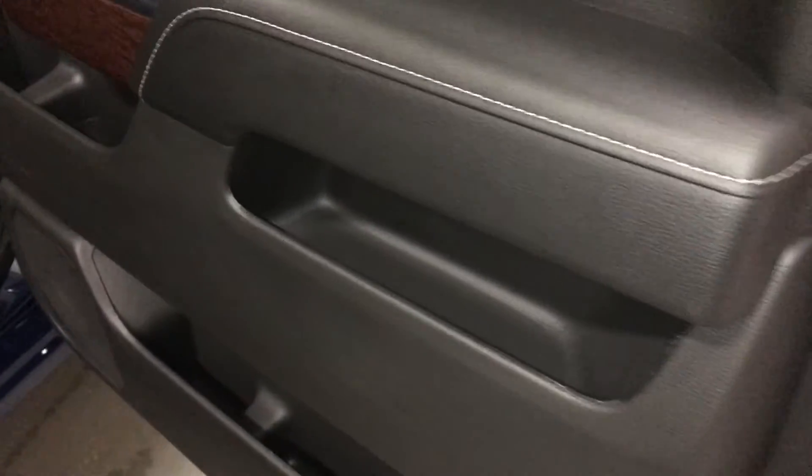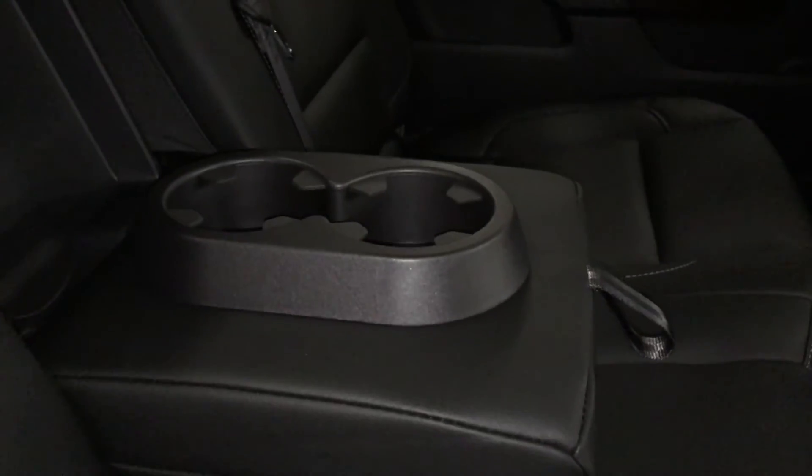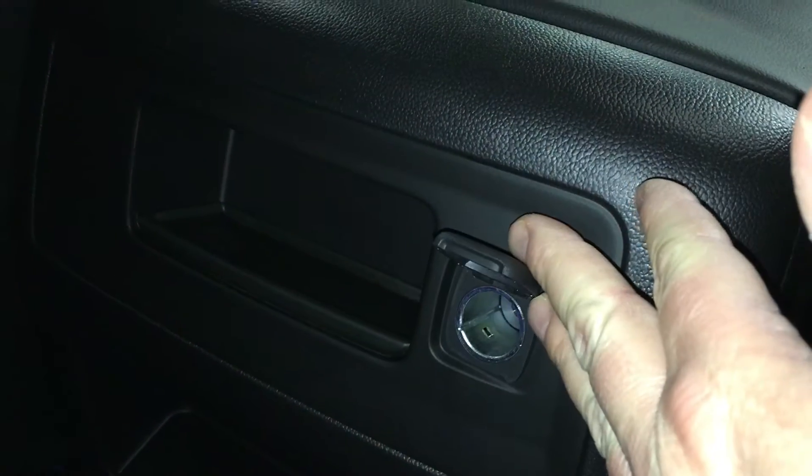Taking a look at the back of this crew cab, you can see there's lots of room and storage in the door. Power windows — they are tinted. Lots of legroom back here. You have your center seat armrest with cup holders, which stows away nicely, and a power outlet here as well.